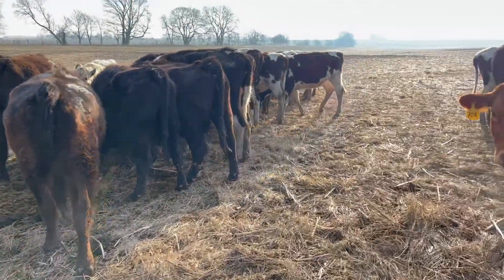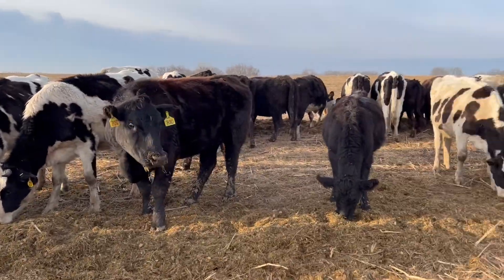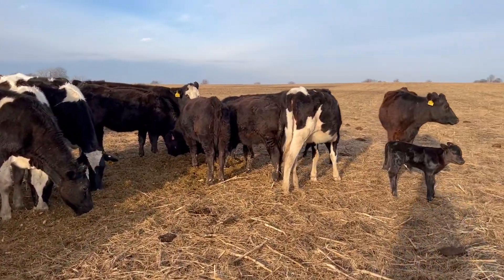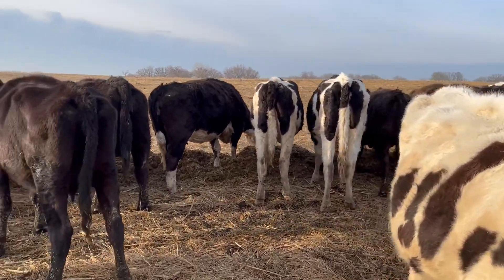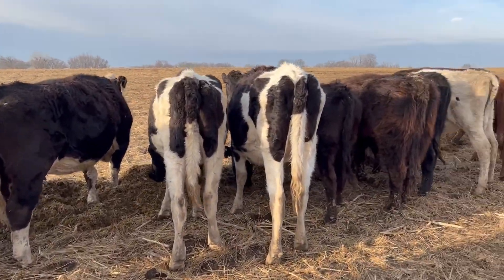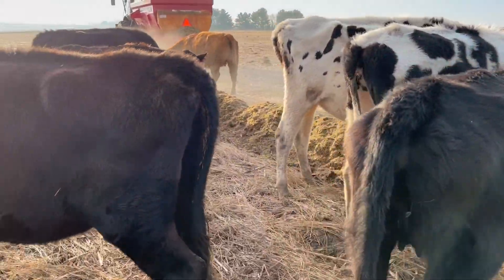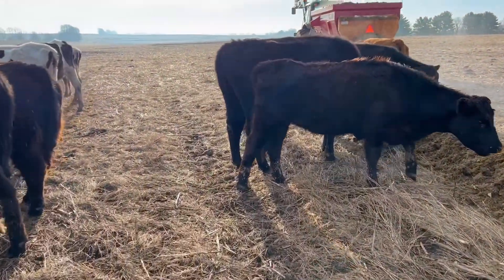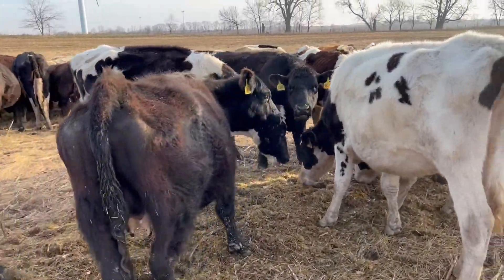Just want to check on these — that cow's got quite a bag, so she's getting close. The old wagon's doing good over there. So we're up to two calves so far. Let's see if we've got any mamas that are getting close — yeah, maybe that one right there.